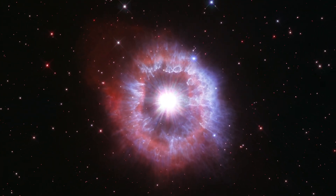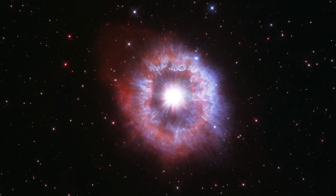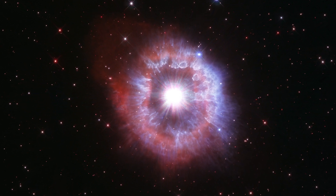Since Hubble orbits above the Earth's atmosphere, it can give us a clear, detailed view of this kind of awe-inspiring beauty and activity in the universe.